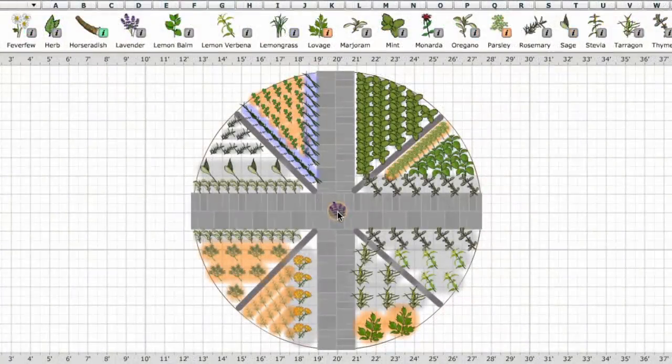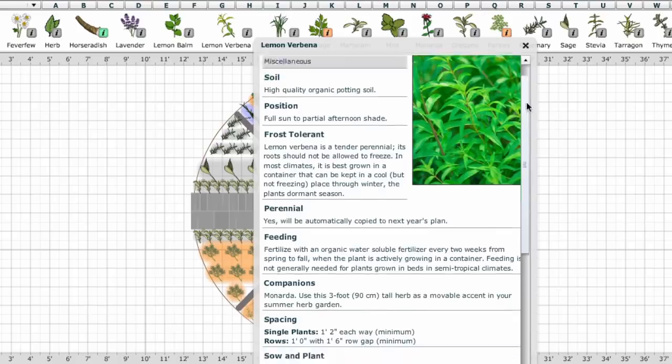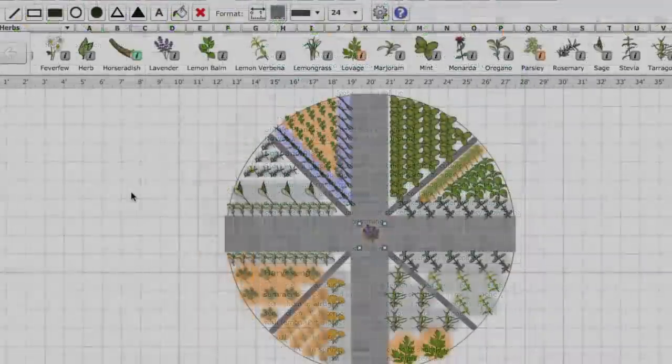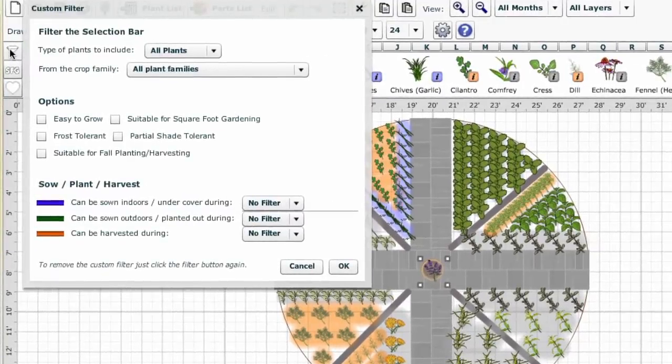If you're unsure which herbs are best for your garden, click on the information buttons here for handy growing advice, plus details on how each herb may be used. You can also use the custom filter button here to narrow down the selection to show, for example, only easy-to-grow plants or plants that will grow in partial shade.